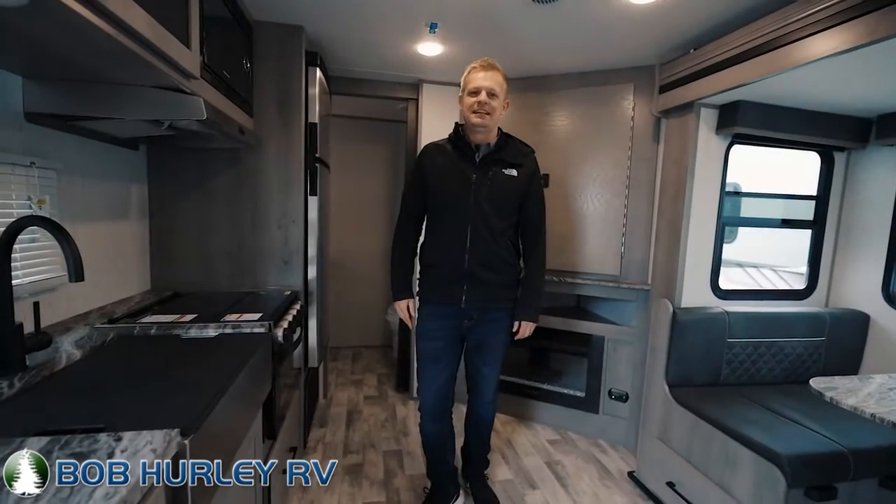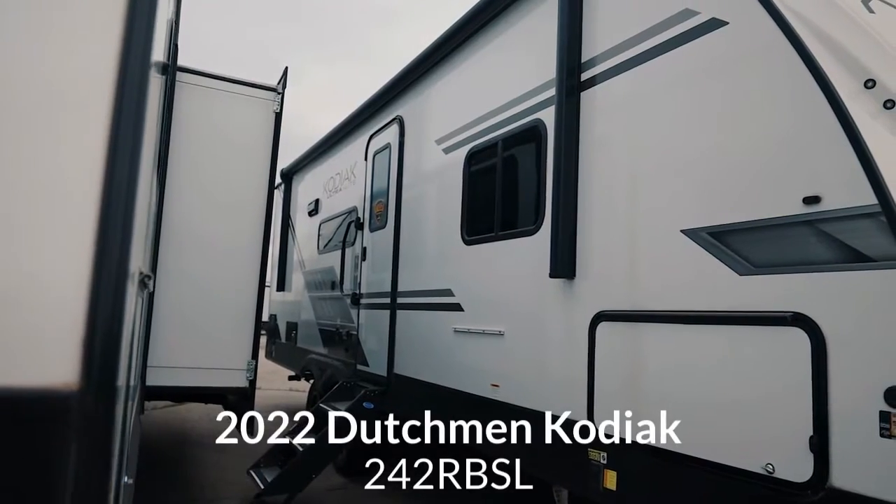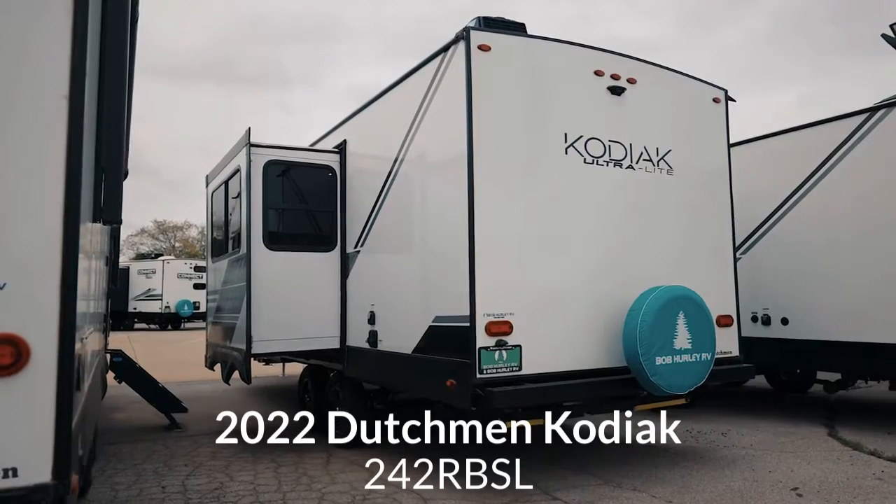Hey guys, Ryan Jensen, Bob Hurley RV. Today we're looking at the 2022 Dutchman Kodiak 242 RBSL floor plan.